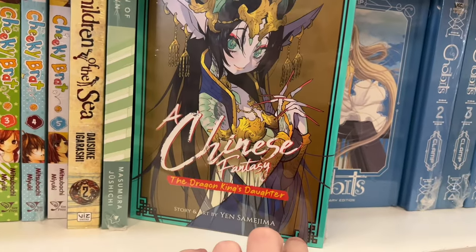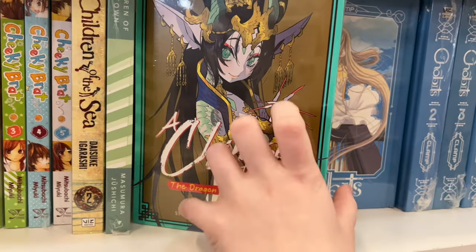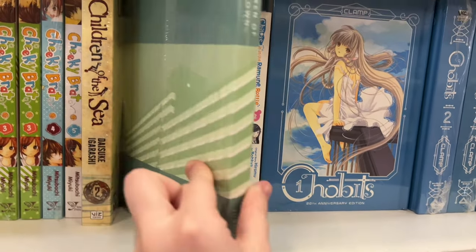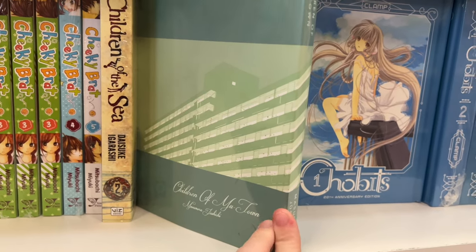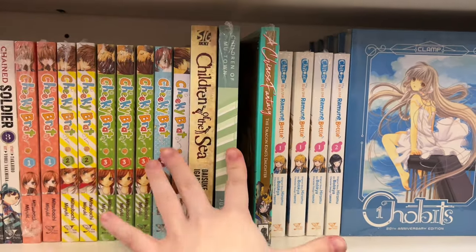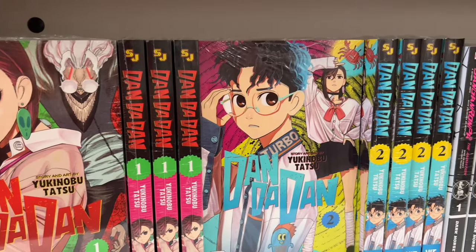No idea what this series is but the title and art caught my eye — it looks absolutely stunning, phenomenal. The art is amazing, ten out of ten. This other series caught my eye because of its therefore lack of art, which I thought was very interesting and a really cool approach.